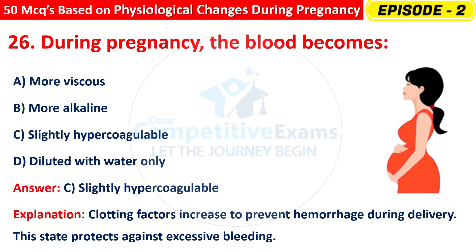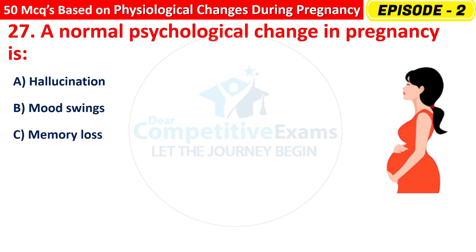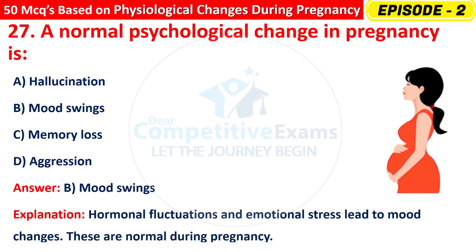Question 27: A normal psychological change in pregnancy is — Hallucination, Mood swings, Memory loss, or Aggression? The right answer is B — mood swings. Hormonal fluctuations and emotional stress lead to mood changes that are normal during pregnancy.